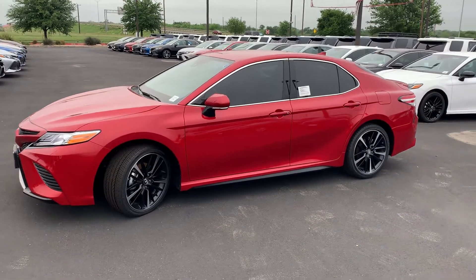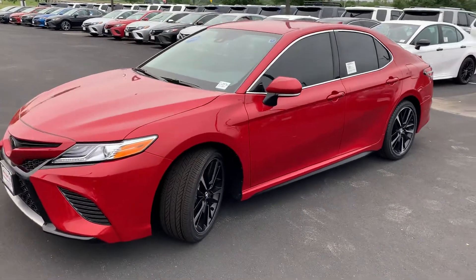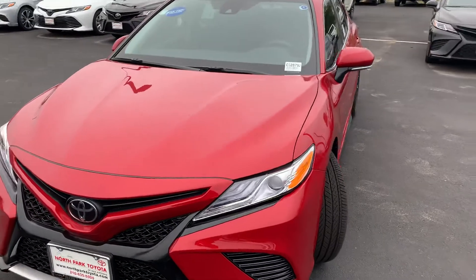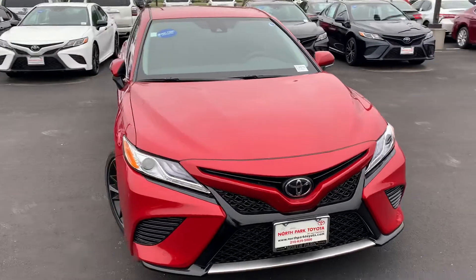Good morning, it's Beau at North Park Toyota. We're going to show you the red Camry XSE — one that might work in your budget that you were looking at. It's like 28 and some change. I know you had mentioned around 31, so this would be a good fit.